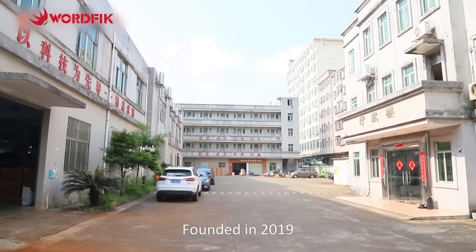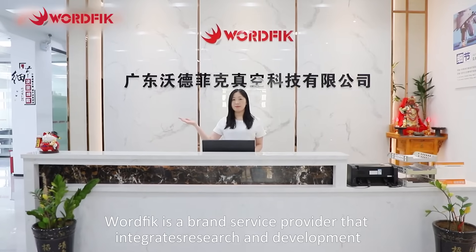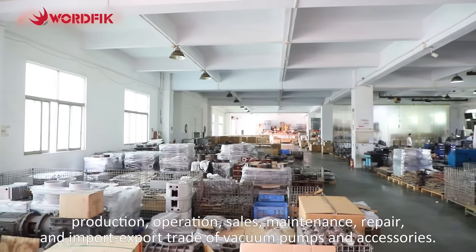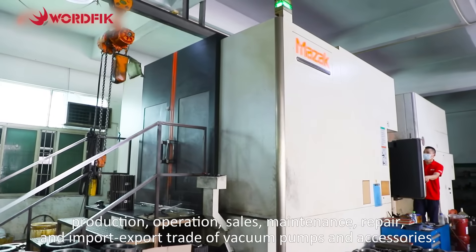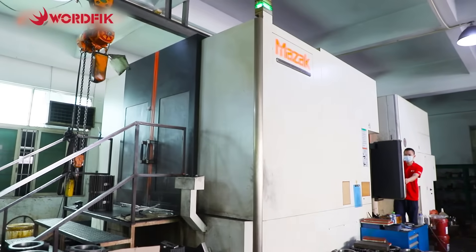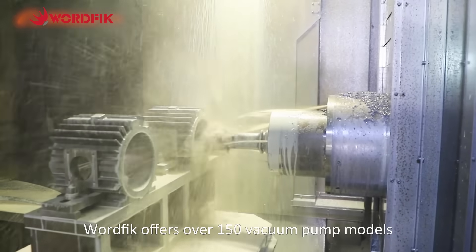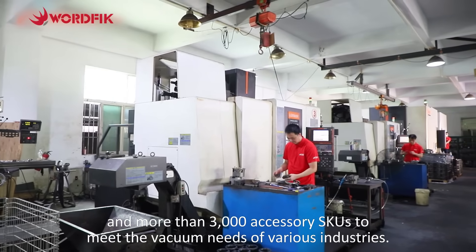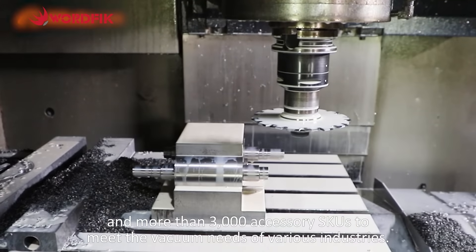Founded in 2019, Wurfik is a brand service provider that integrates research and development, production, operation, sales, maintenance, repair, and import-export trade of vacuum pumps and accessories. Wurfik offers over 150 vacuum pump models and more than 3,000 accessory SKUs to meet the vacuum needs of various industries.